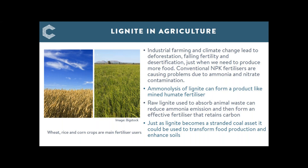Another project uses raw lignite applied in large concentrations around animals — it absorbs emissions from them and the resulting product can then be collected and used as a useful fertilizer. Just as lignite becomes a stranded coal asset — Germany now has a plan to stop lignite use in power plants — perhaps this could be used to transform our food production and enhance soils, an interesting solution given how many people are living with problems in food supply.